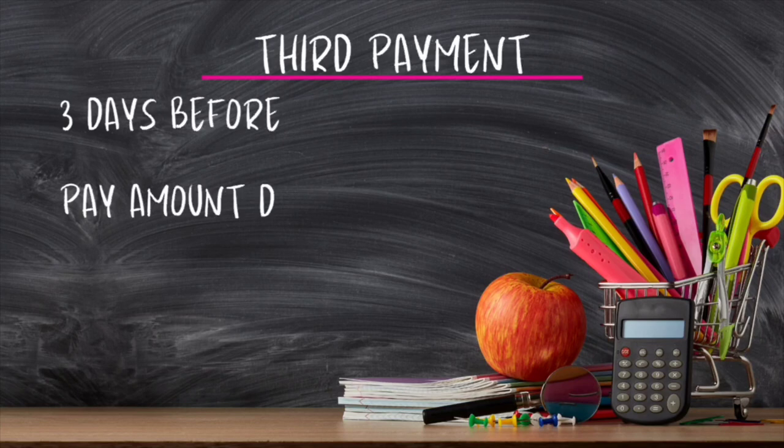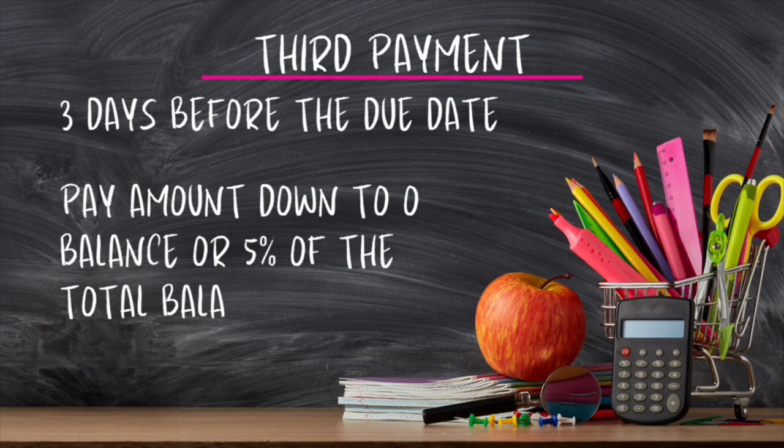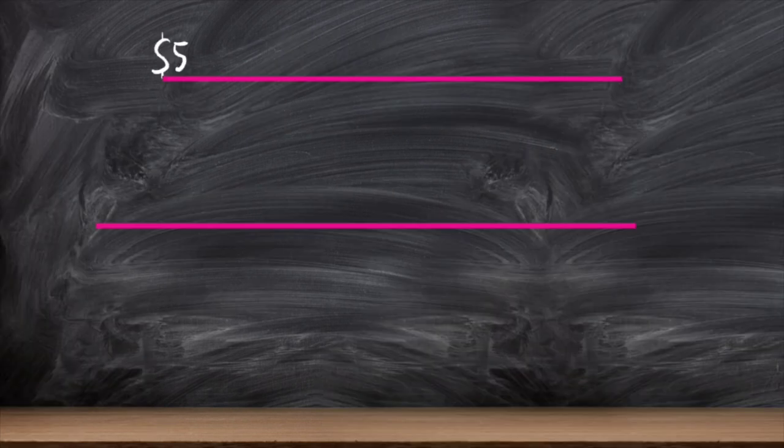Your third payment is going to be three days before your due date. Remember, the due date is the last day that you can make your payment — you want to make a payment three days before that. There's a rhyme and a reason to all of that. You either want to pay it down to zero balance or pay it down to 5% of the total balance. Either one is fine, but we prefer to pay it down to zero. If you can't get it to zero, that's understandable — you can pay it down to 5%.